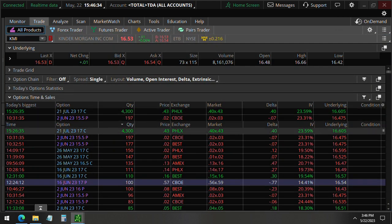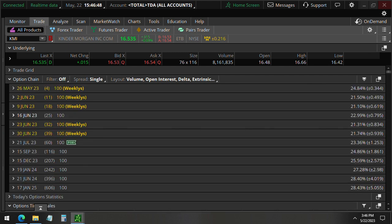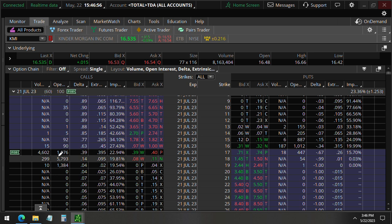This just happened 20 minutes ago at 3:26 p.m. — the July 21st $17 strike calls, 4,300 contracts. When we look at the options chain for the July 21st expiration, it's 60 days away, so we do have about two months. The volume is definitely greater than the open interest, so these are opening orders, currently going for about $40 each on these $17 strike calls — a bullish call on Kinder Morgan.